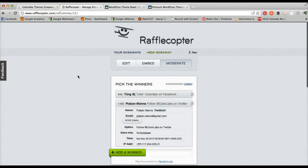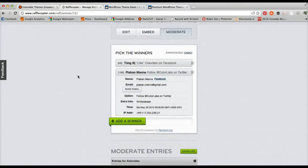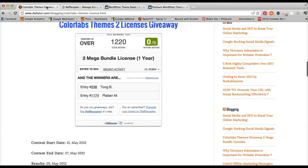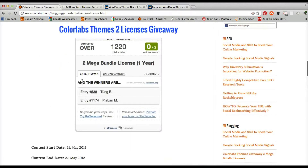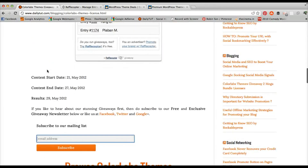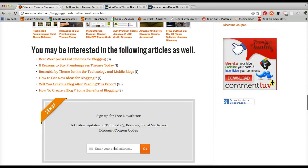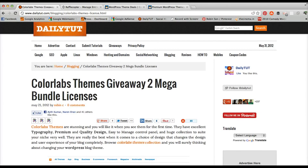Once again, congratulations to both of you and thanks for all your participation. We will continuously come up with interesting giveaways every month, so you can subscribe to our exclusive giveaway mailing list to get notifications related only to giveaways. If you want other article notifications as well, you can subscribe to our newsletter. Thank you so much for participating and for watching — have a great day!